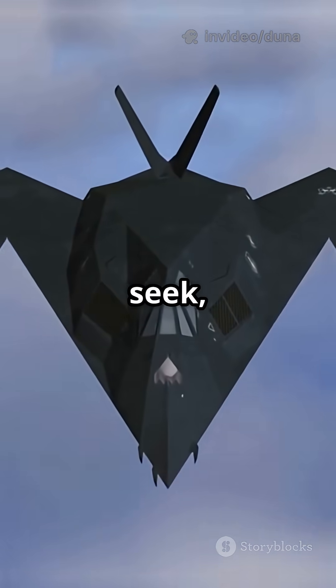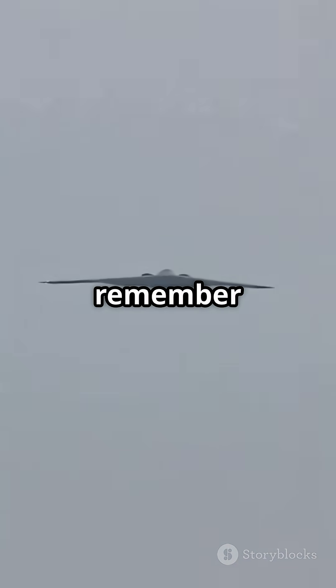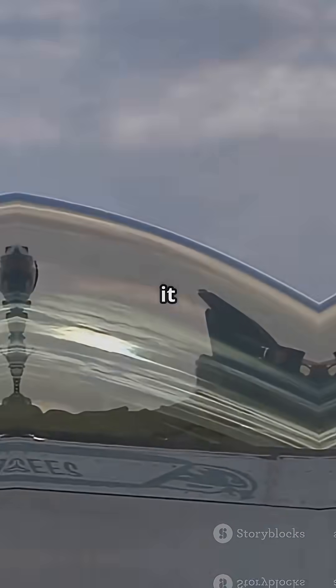It's like playing hide and seek but you're totally invisible. So next time you see a fighter jet soaring by, remember — if it's a stealth jet, you might not see it on radar. But it definitely sees you. That's stealth, baby.